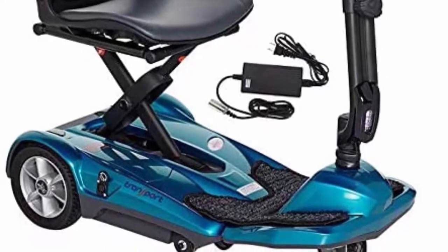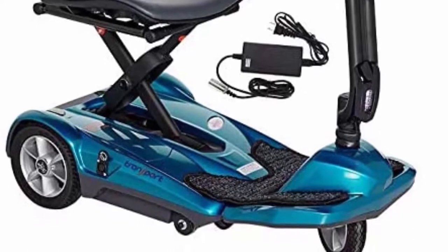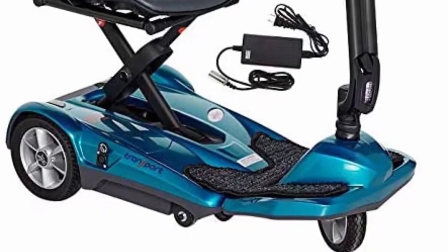The Transport AFT comes with upgrades like a digital display, front and rear lights, and a removable seat to make the scooter even lighter, plus a better seat with optional armrests.